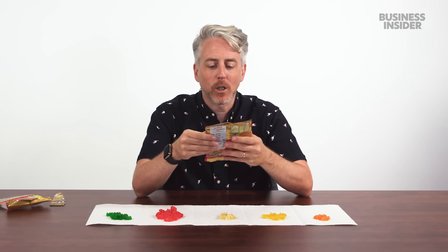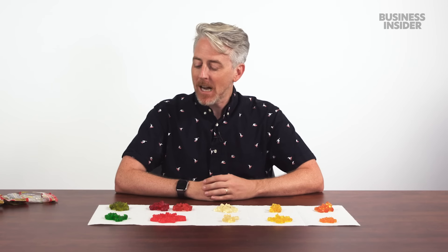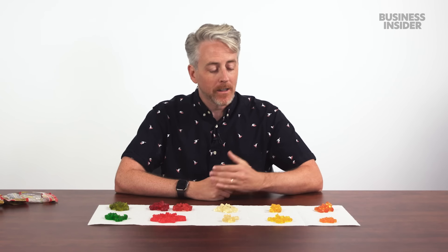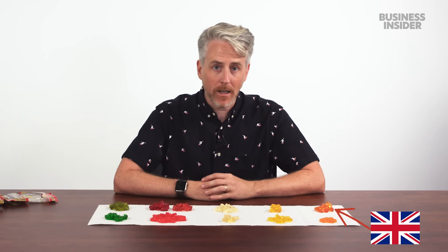Gold bears in the U.K. and U.S. are a little different. Apart from the fact that U.S. ones are more colorful thanks to artificial food dye, they also have different flavors. In front of me are gold bears separated by color — this being the U.S. and this being the European/U.K. version.